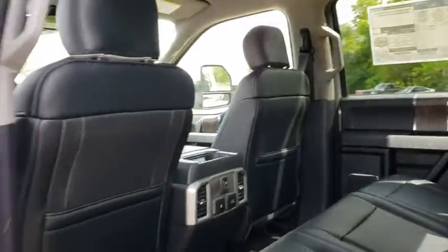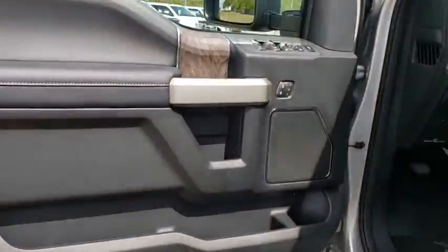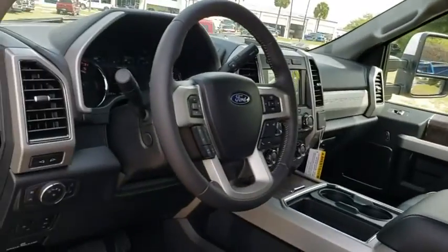Bluetooth, leather-wrapped steering wheel, adjustable steering wheel, power steering, floor mats, four-wheel disc brakes, four-wheel drive, aluminum wheels, cruise control, auto-dimming rear-view mirror.